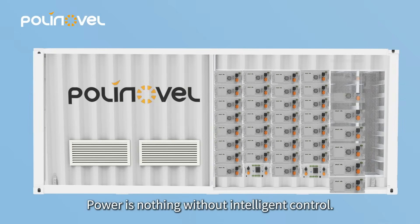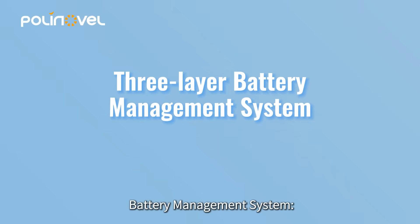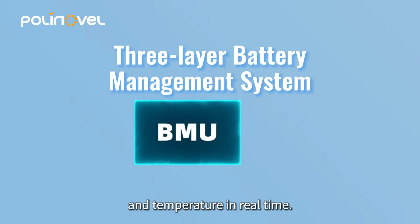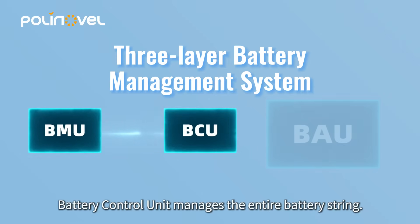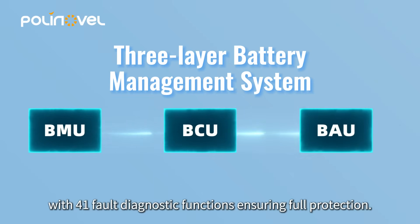Power is nothing without intelligent control. The system features a three-layer battery management system. The battery module unit monitors cell voltage and temperature in real-time. The battery control unit manages the entire battery string. The battery aggregation unit coordinates multiple strings, with 41 fault diagnostic functions ensuring full protection.